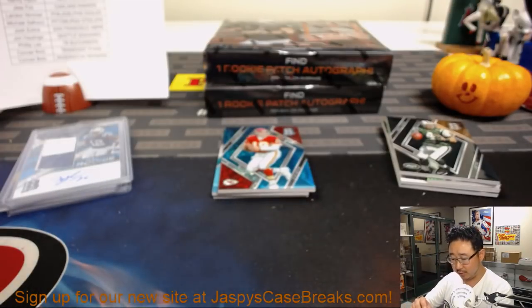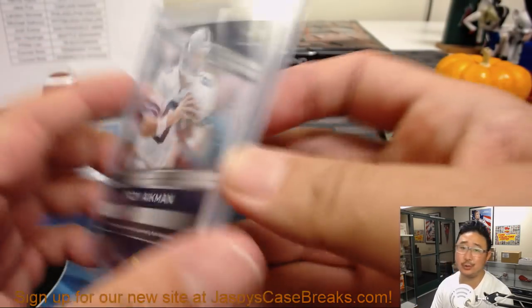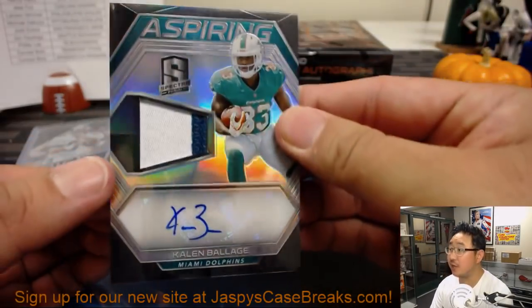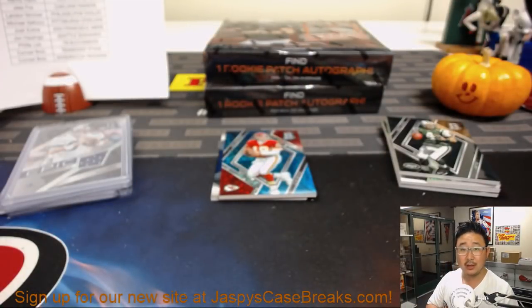Is that game used? Let's take a look, Arthur. Game used — let's hope so, that'd be cool. Player Worn. Still cool, out of 199. Then we've got Kalen Balazs — Aspiring two-color patch and Autograph for Joe H. Dolphinos.